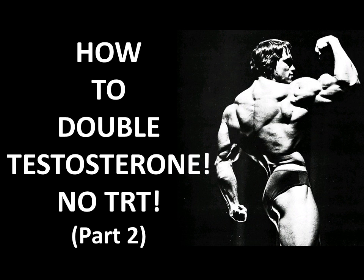Hi everybody, GoldenEraBookworm here. Today I would like to continue on yesterday's video on how I doubled my testosterone without testosterone replacement therapy. In the previous video I explained how I optimised my nutrition. Today I will focus on the exercise program which I followed.